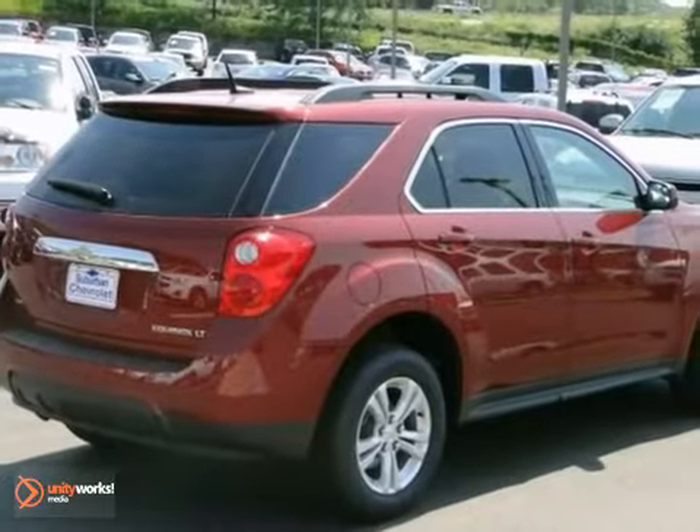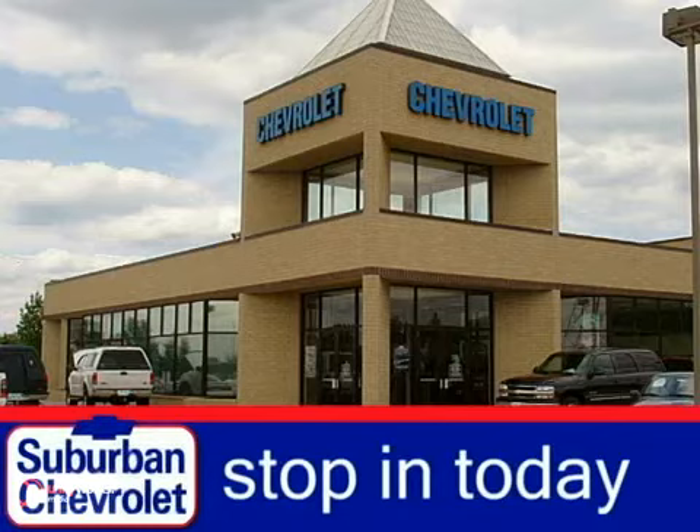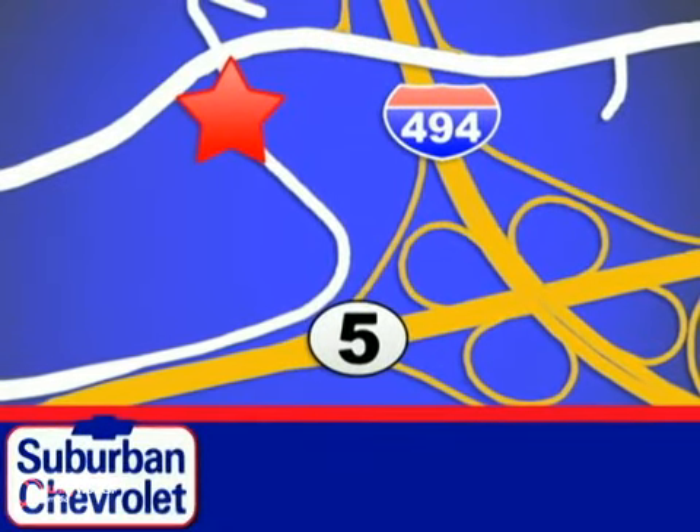Come in and take a look for yourself today. Stop in today for a no-obligation test drive and shop over 16 acres of inventory. We are conveniently located in Eden Prairie at Highway 494 and Highway 5.